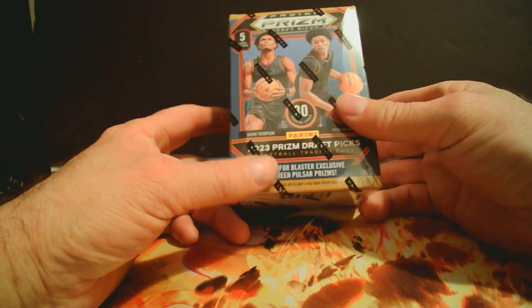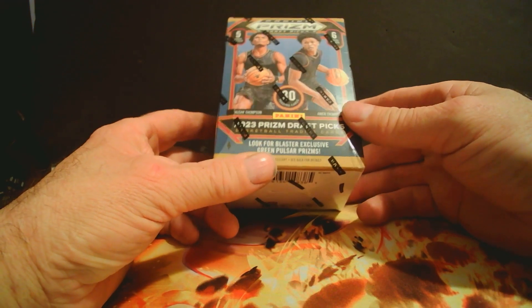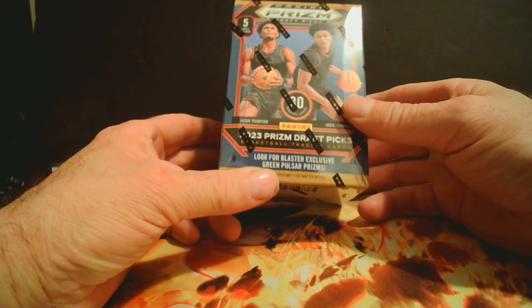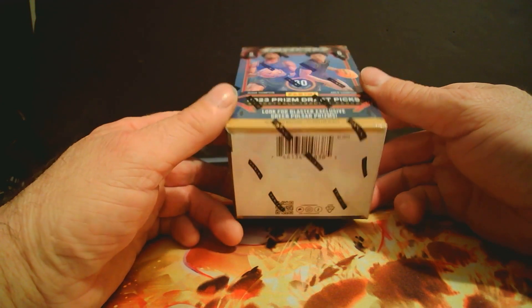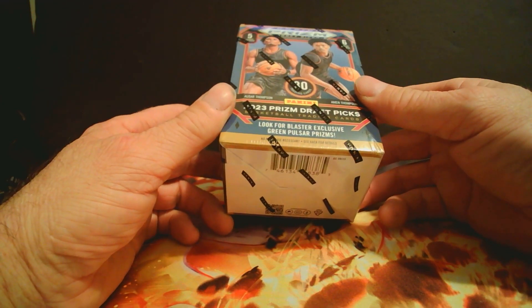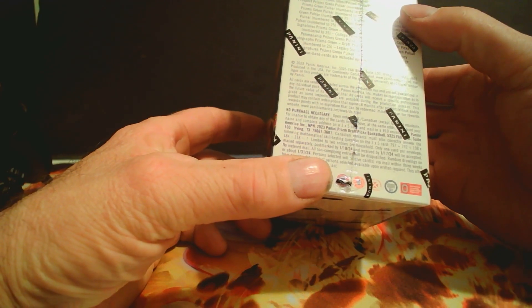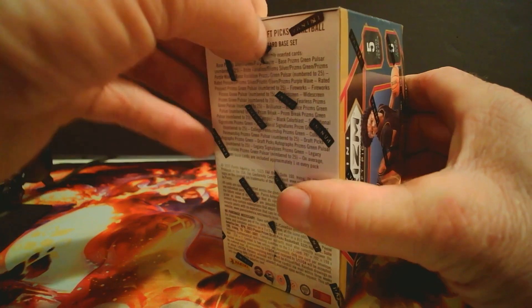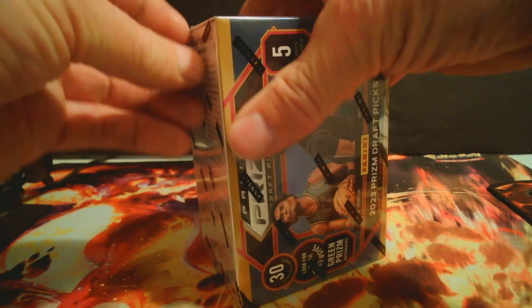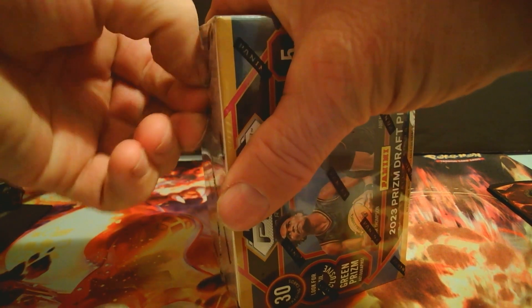We're opening up a box of 2023 Prism Draft Picks — five cards, six packs, 30 cards. We're looking for blaster exclusive green pulsars, maybe a purple wave, maybe an autograph — all the good stuff. We'll rip it open and see if we can get anything good.